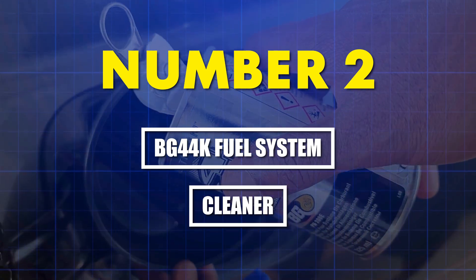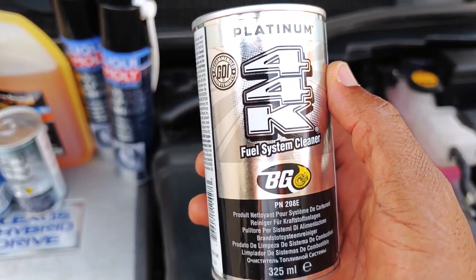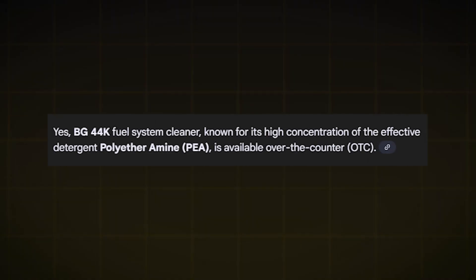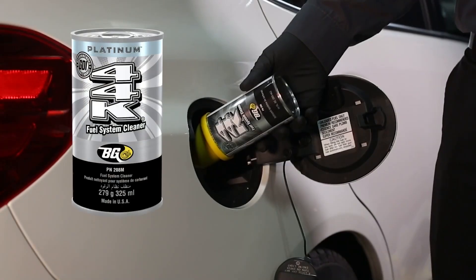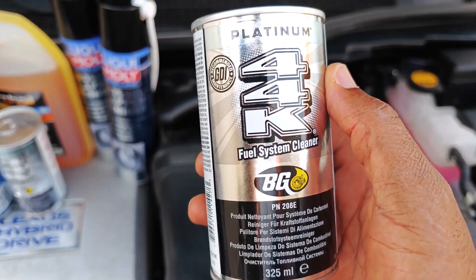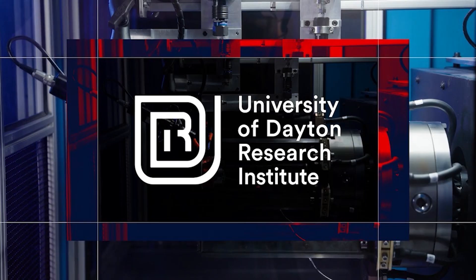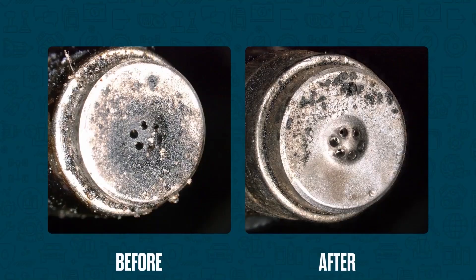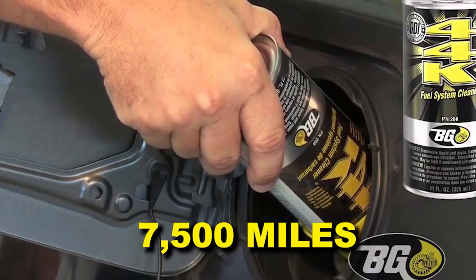Number two: BG 44K fuel system cleaner. When professional mechanics face a 25% injector flow deficit on a Bosch EV14 injector — common in VW, Audi, and Ford — they reach for BG 44K. It contains the highest PEA concentration available over the counter: approximately 400 parts per million, validated by independent Intertech chemical analysis. BG's formula includes secondary detergents like polyisobutylene amines that target intake valve deposits specifically — critical for port-injected engines where fuel doesn't wash valves. Third-party testing by the University of Dayton Research Institute in 2019 showed BG 44K reduced TEOST 33C deposits by 82%, the gold standard for thermal stability.